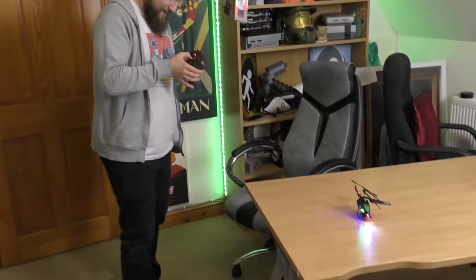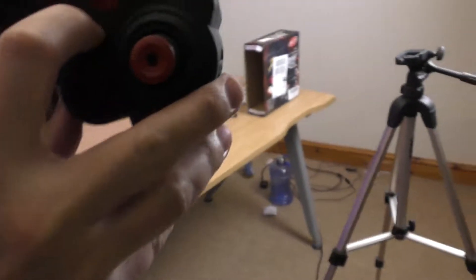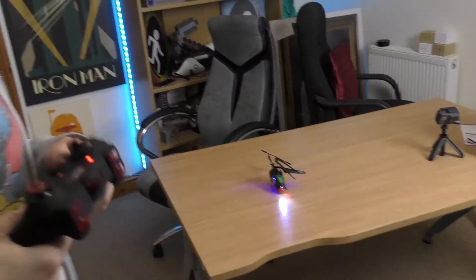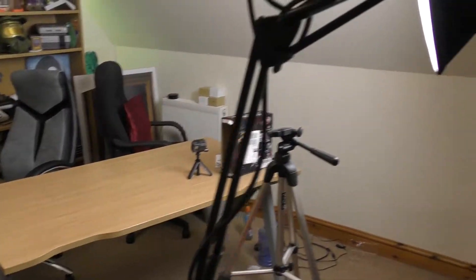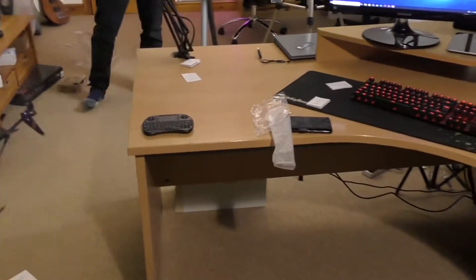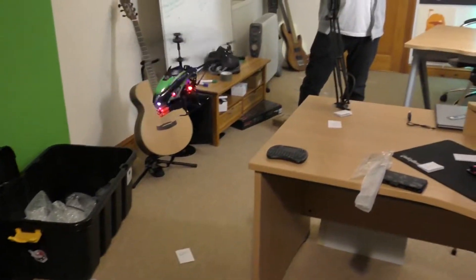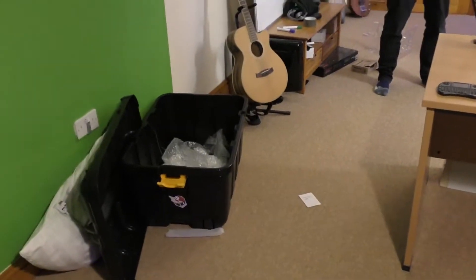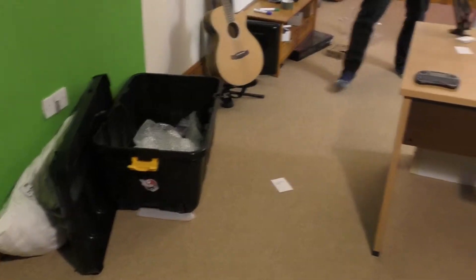This is the PlayStation controller - it's got the start and select button, but they don't do anything. It's also got three switches - that's for the channel on the remote. Why does it need six double-As? Can we get some tin foil and just put two in it and see what happens? I bet it would work - I think it must need it for the range and stuff.